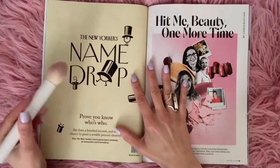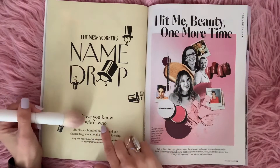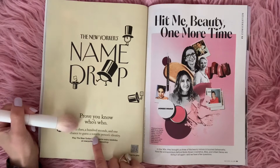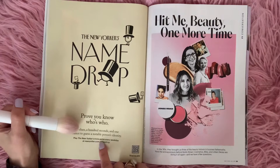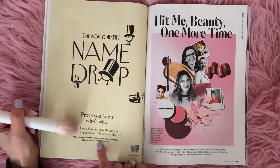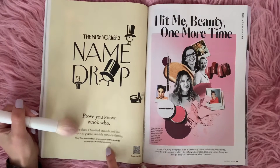The New Yorker's Name Drop — prove all you know who's who. Six clues, a hundred seconds, and one chance to guess a notable person's identity. Play the New Yorker's trivia game every weekday at newyorker.com/namedrop.